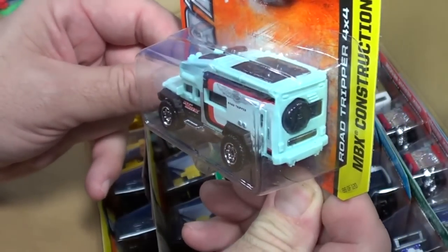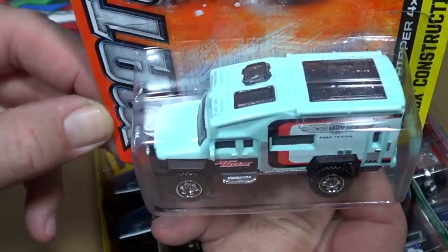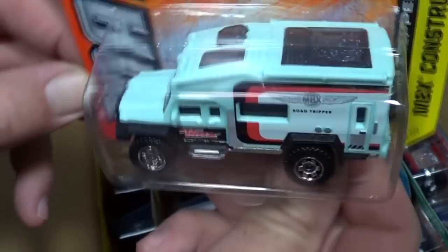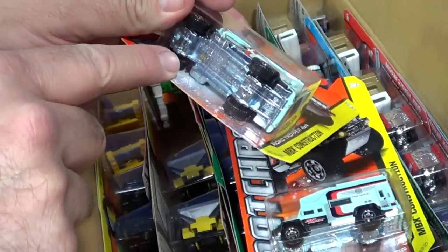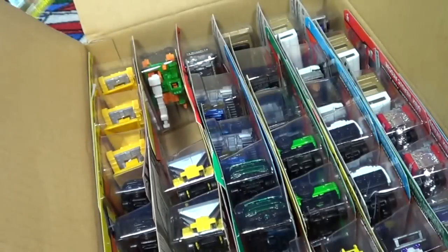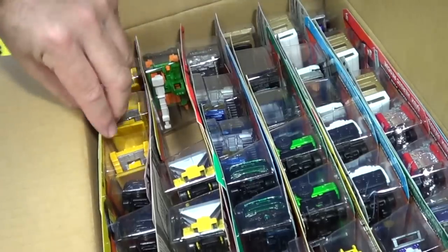Here we have the Road Tripper 4x4 — wow, this looks pretty good in this color. I really like the model to begin with, but in this color it's got a pretty good presentation. Let's check the base code: F14, that means it was produced the 14th week of this year, 2013. Two of these in the case.